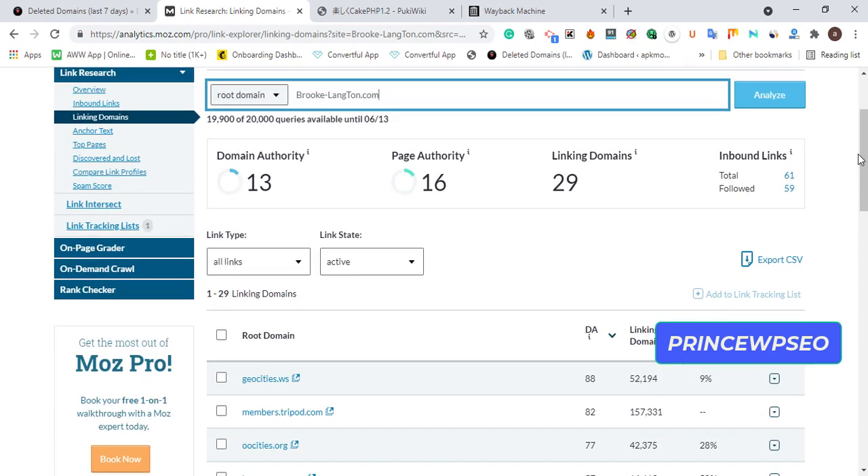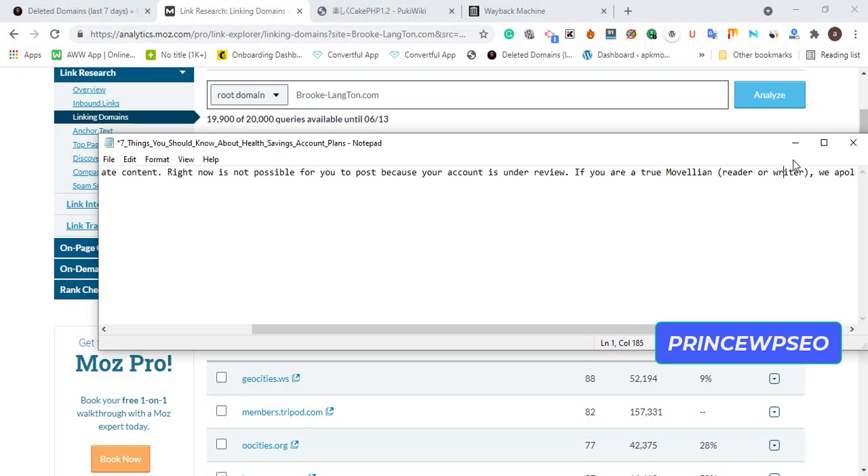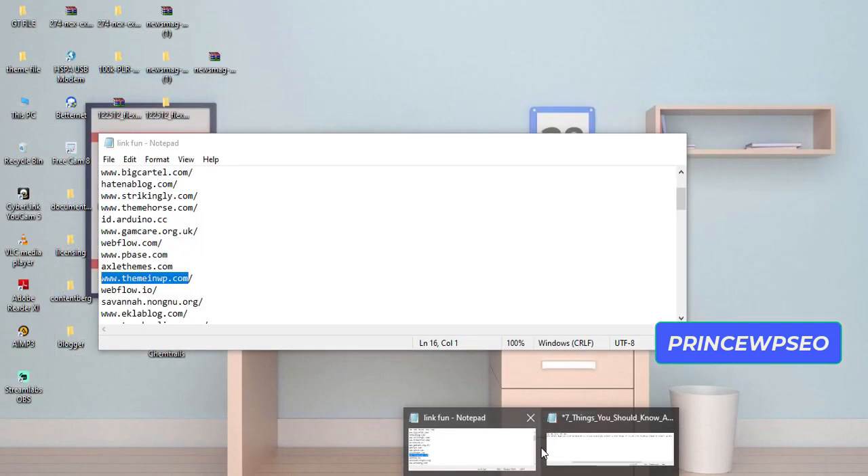Once you buy a niche-related domain, here's what to do: redirect it and use a specific code. Let me show you that code.